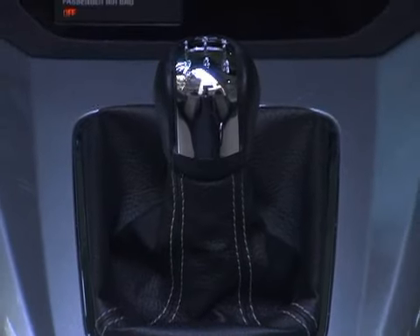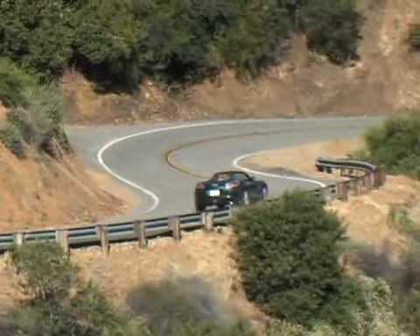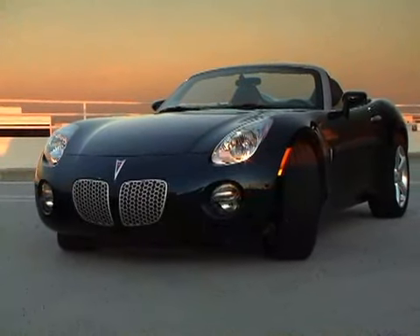Unfortunately, the Sky's capable engine is hampered by an uninspiring transmission. Third gear seems especially tall, and the shifter lacks the precision we'd expect from a proper sports car — issues we also noted on the Sky's sibling, the Pontiac Solstice.